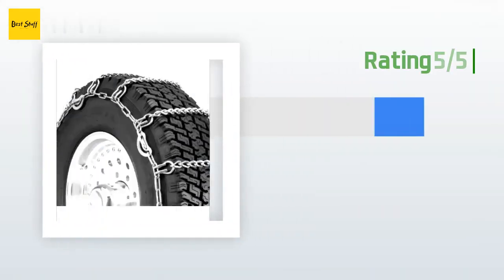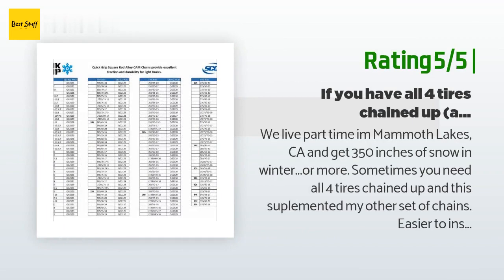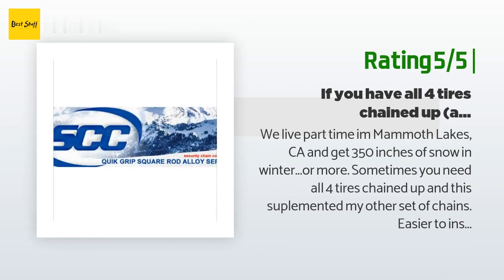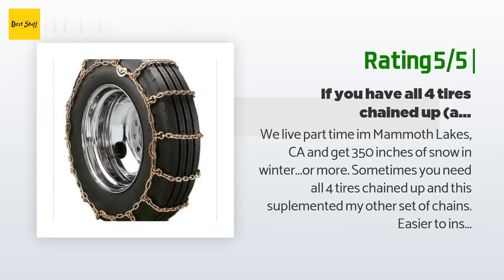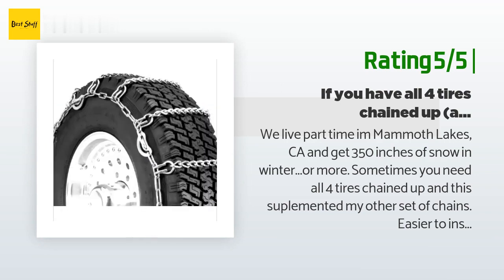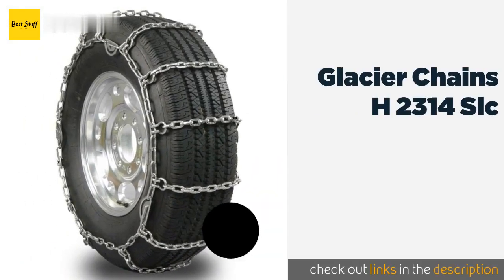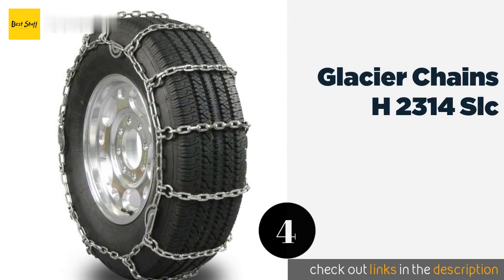Another happy customer said: "We live part-time in Mammoth Lakes, CA, and get 350 inches of snow in winter or more. Sometimes you need all four tires chained up and this supplemented my other set of chains. Easier to install than cables on my truck. Eventually I got a set of snow tires, and in many situations good snow tires are superior."